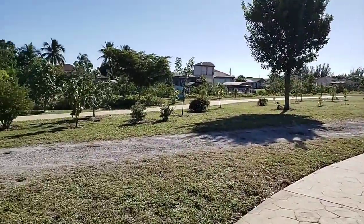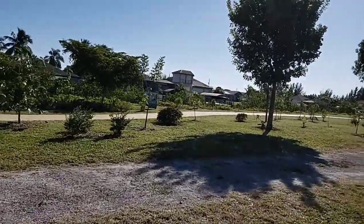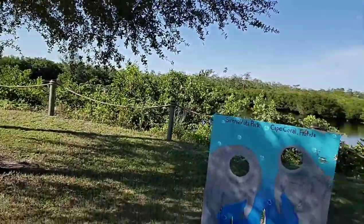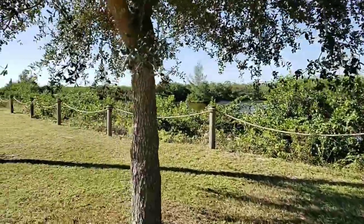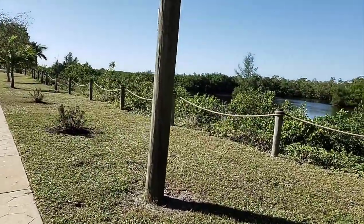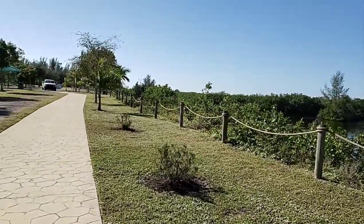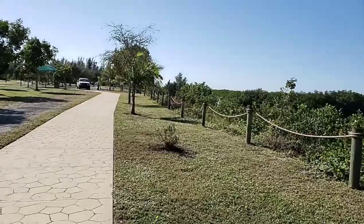We've been coming here for a long time. The park was dedicated back in 2016, but this area has been used by the locals for a very long time. We've been in Southwest Florida since 1994 and we just absolutely love it. So many great things to do, wildlife to see, and things to enjoy.